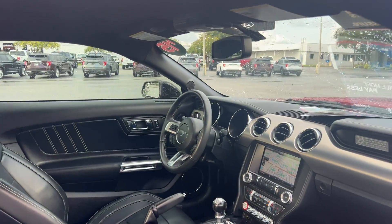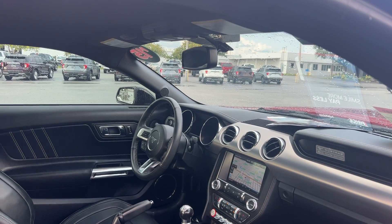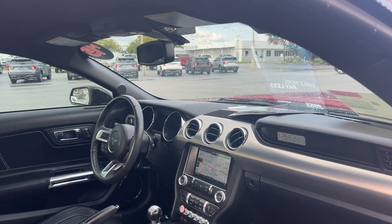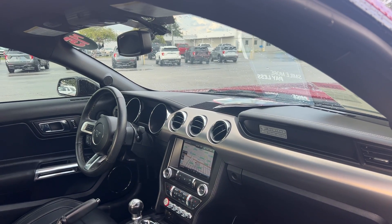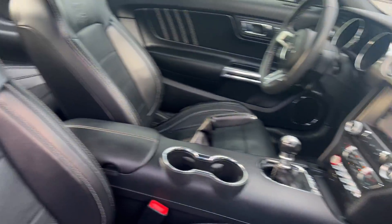Power driver's seat, power windows, locks, mirrors, leather-wrapped steering wheel, cruise control, Bluetooth for your cell phone, manual transmission, satellite radio, navigation, heated and cooled seats, traction control, USB for your phone.